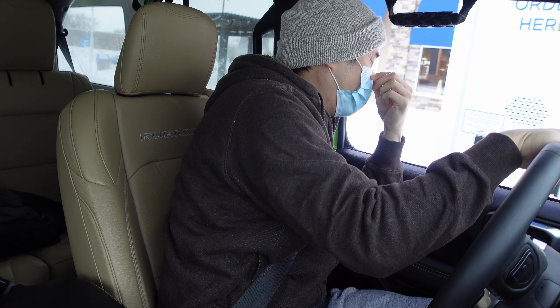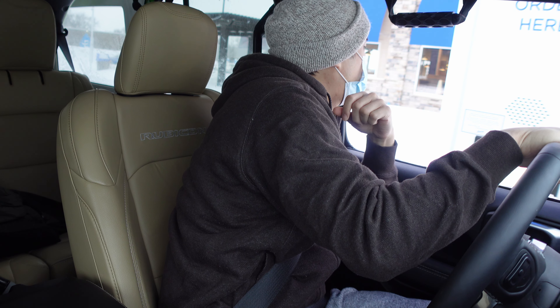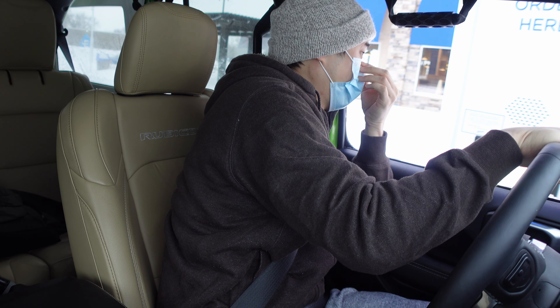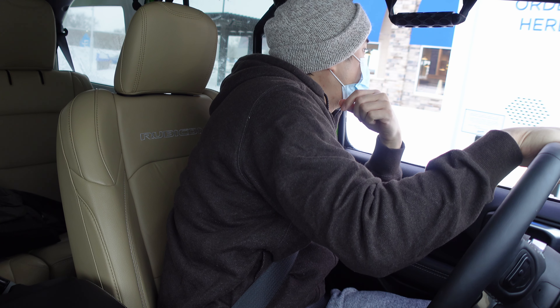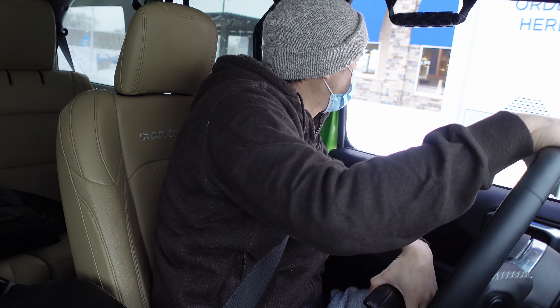Can I get a sourdough melt, one of your cod sandwiches, and one of your walleye sandwiches? Throw the double for the sourdough — let's go for a double. Yeah, alright, that'll be all. Yeah, that's it, thank you.